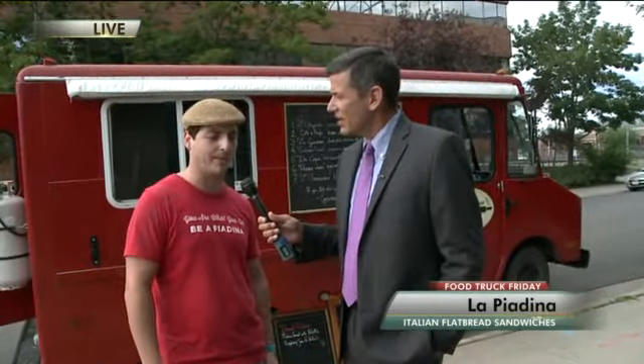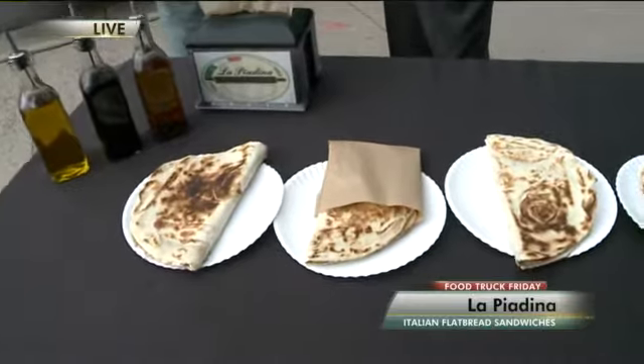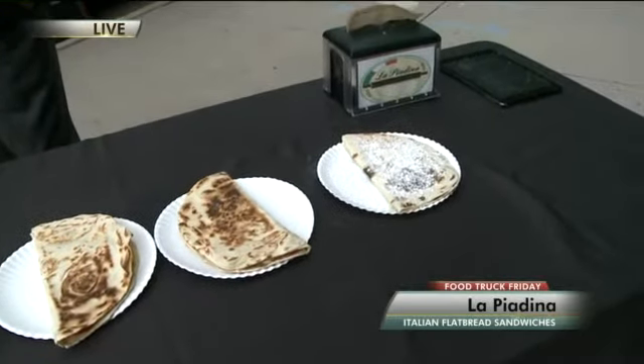He started making these flat breads here in Colorado. He's been here in Colorado more than a dozen years now, and for the last two years he's had the La Piadina food truck out, mostly up in Fort Collins. They are just around Fort Collins, trying to stay close to home. They are at New Belgium, Odell, and they do a lot of events, caterings, and weddings.